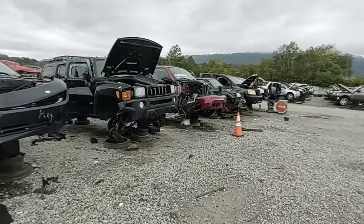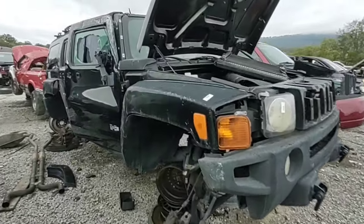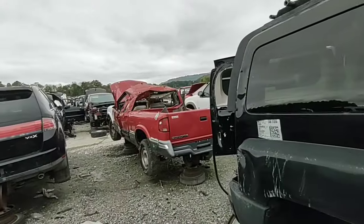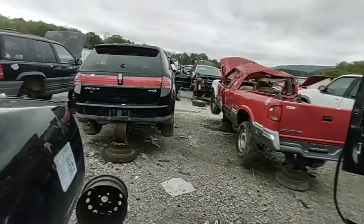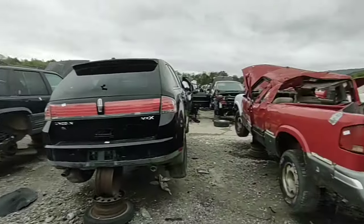I want to check out that Hummer. My aunt and uncle have one — they have one just like this, and then they have the Hummer truck also. Damn. GMC Sonoma — that's like what I had in high school. Hummer is beat.